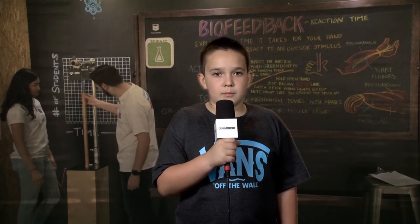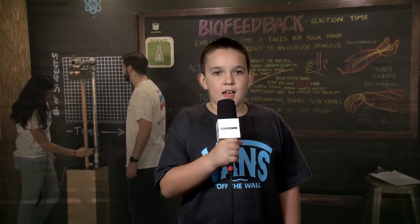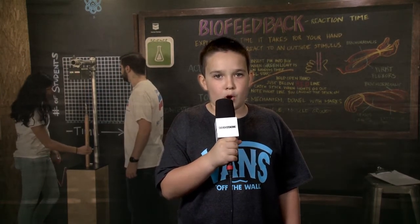Hi everyone, I'm Noah. Welcome to the Chevron STEM Zone at the 2016 AT&T Pebble Beach Pro-Am.